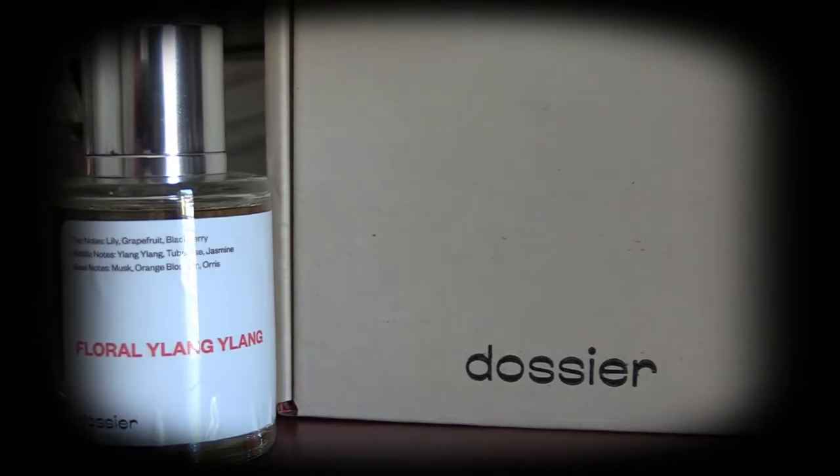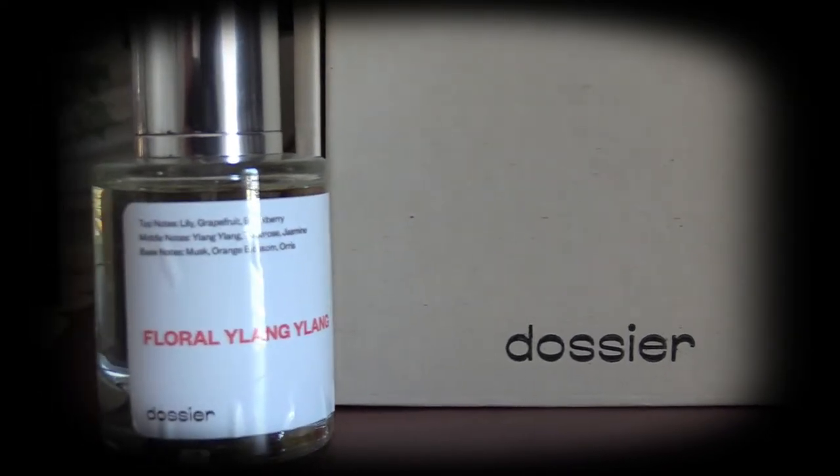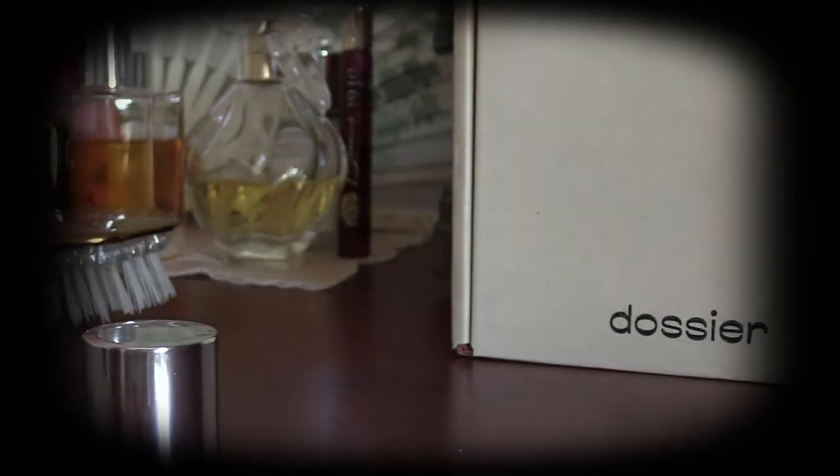This video is sponsored by the French perfume company Dossier. Dossier specializes in providing men and women with affordable, designer-inspired fragrances, so that everyone, no matter what their budget, can enjoy high-quality, wonderful-smelling fragrances.